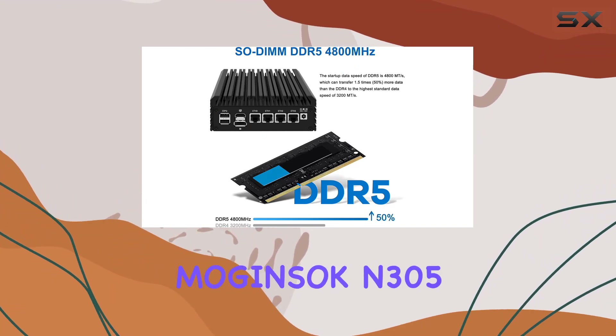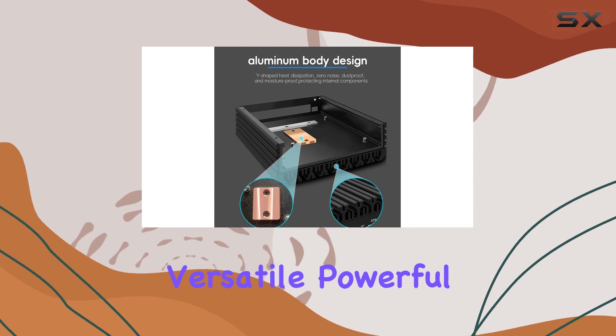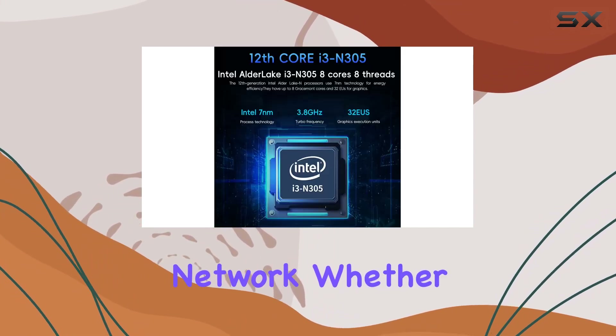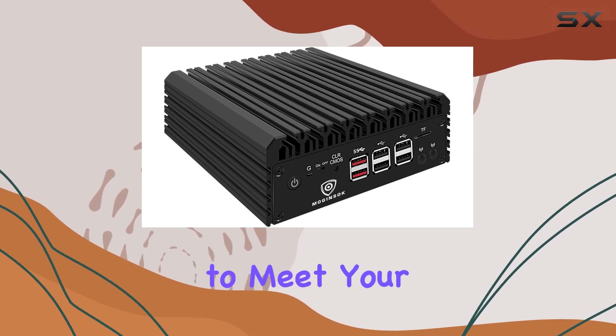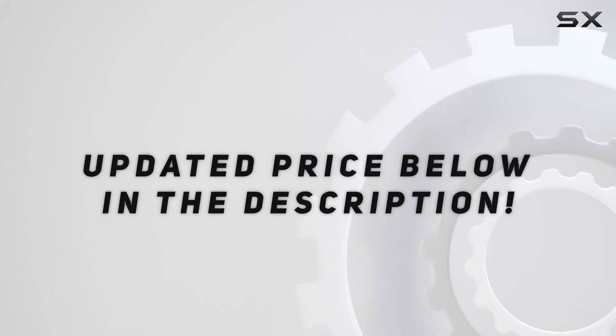In conclusion, the Majinsock N305 Firewall Appliance Mini PC is a versatile, powerful, and customizable solution for securing your network. Whether you're a home user, small business, or IT professional, this device delivers top-notch performance and flexibility to meet your needs. Check out the video description for updated pricing.